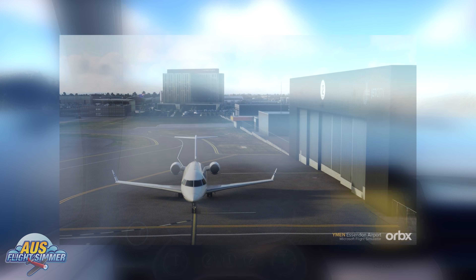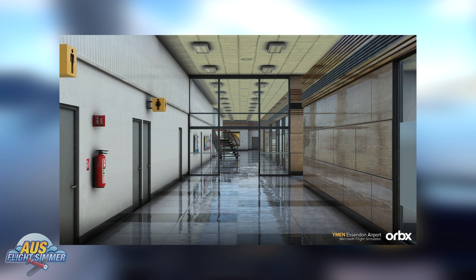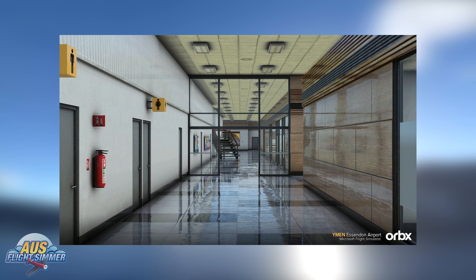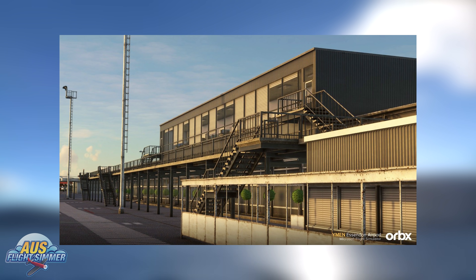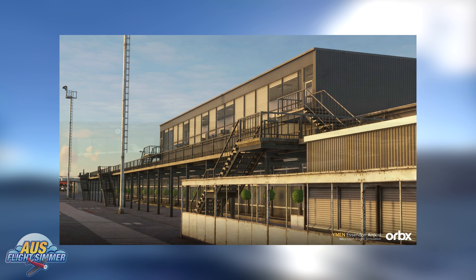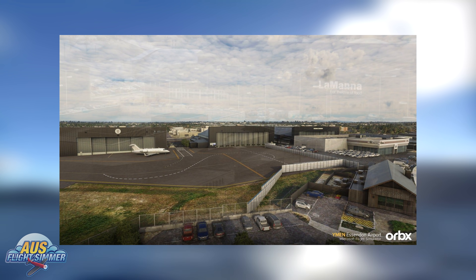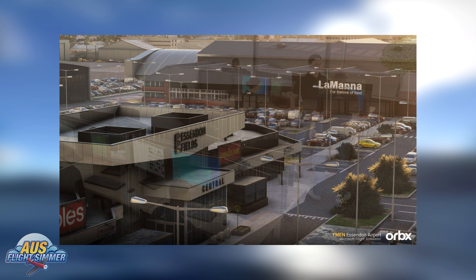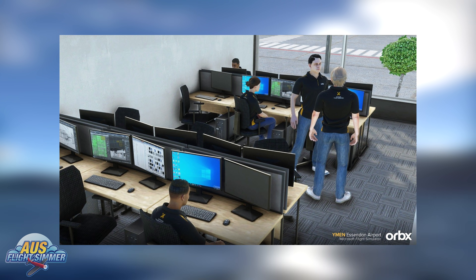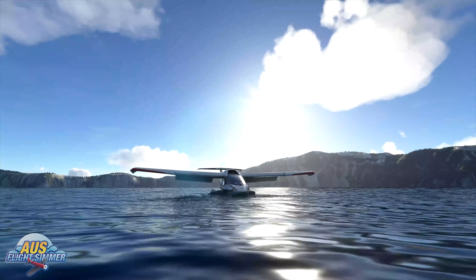Moving on to the next preview, the team at Orbex is working on Essendon Airport for Microsoft Flight Simulator. As part of the birthday celebrations for the airport — which has a lot of history, including being the main airport for Melbourne many years ago before being taken over by Melbourne International Airport — Orbex has paid close attention to detail, including their own Orbex office in the package. Features include PBR texturing throughout, custom ground poly, crisp ortho imaging, and animated cross gates. No ETA, but if Orbex is showcasing it now, it should be out within days.